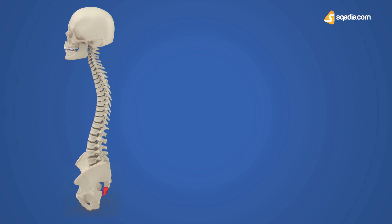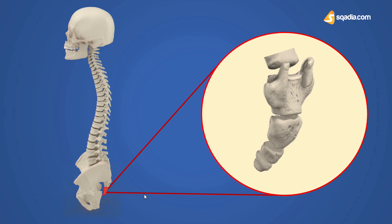If you appreciate the side view, you can see that the coccyx is the last part of the vertebral column, comes after the sacrum, and is located in the pelvic girdle area. It is slightly curved inwards — anteriorly.